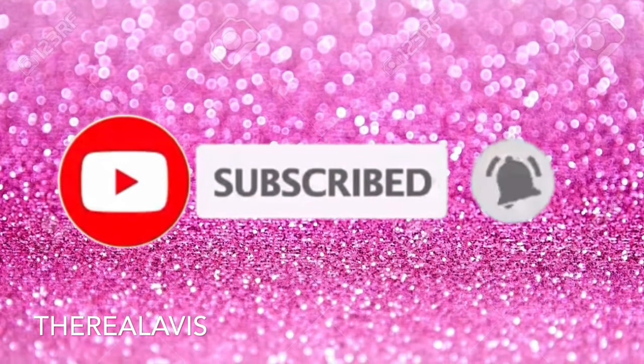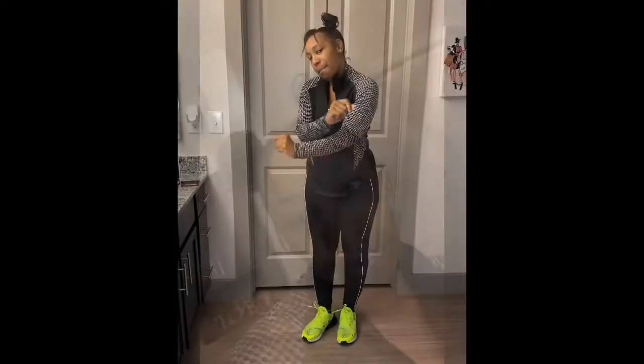Hello y'all, welcome back to my channel! This video is going to be super quick — this is going to be a try-on haul with activewear from Walmart. I'm going to show y'all how good some of their activewear is, so stay tuned.